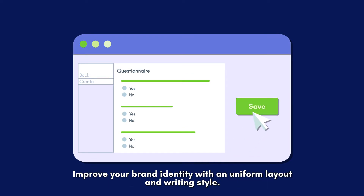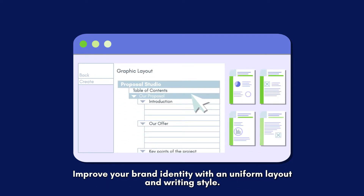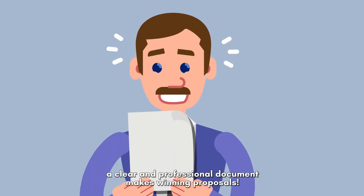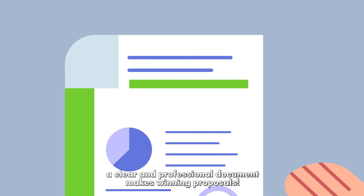Improve your brand identity with a uniform layout and writing style. Meet your client expectations. A clear and professional document makes winning proposals.